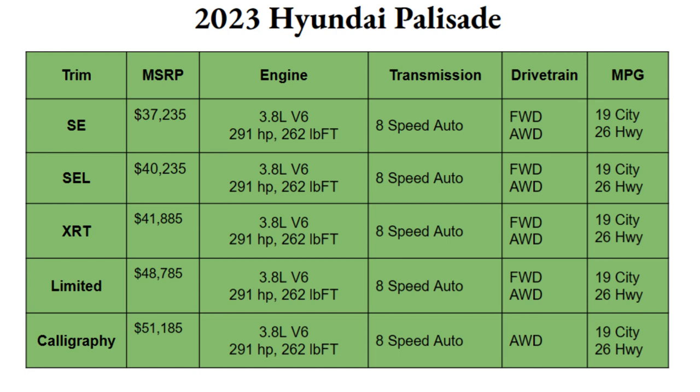There is only one engine option for the 2023 Palisade: a 3.8-liter V6 that puts out 291 horsepower and 262 pound-feet of torque. This is a solid engine — actually pretty decent for fuel economy considering the size of the car and the size of that V6. If you want a hybrid, Hyundai has that option as well.